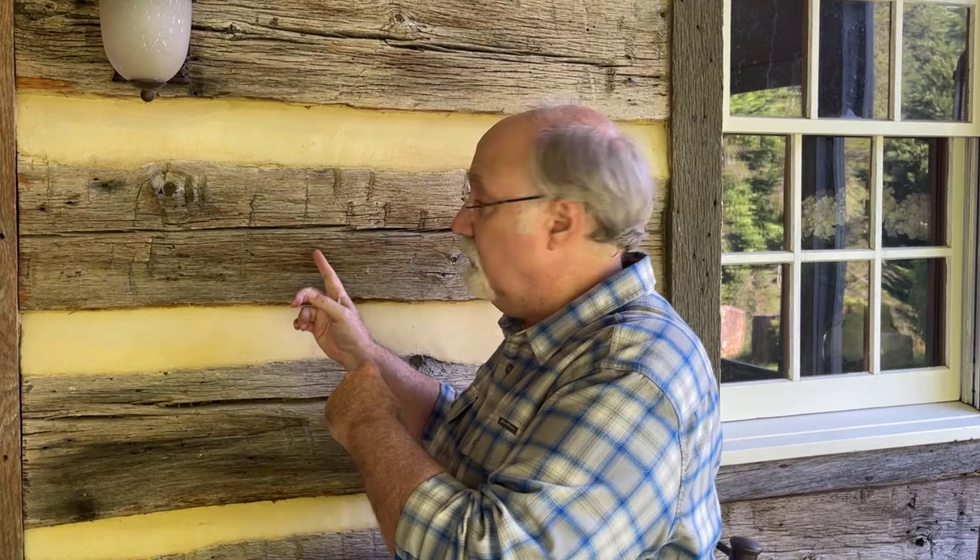That's the reason why almost all homes being built today are stick built — because they create this cavity space. When it comes to a log cabin, we fortunately have a cavity space with all of the chinking, but logs themselves are also insulation. They're not only interior wall and exterior wall, but wood itself is a great insulator. Stone is a lousy insulator — basically the cold just moves right through it.